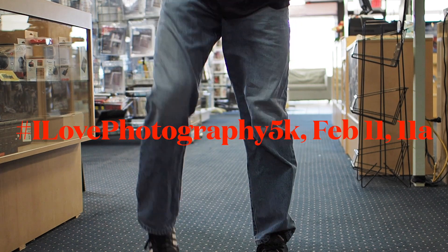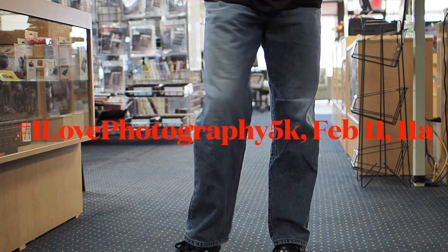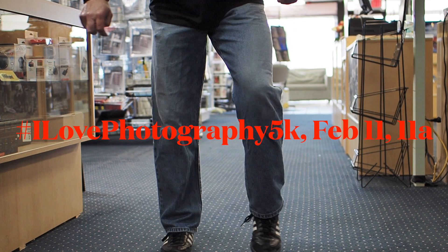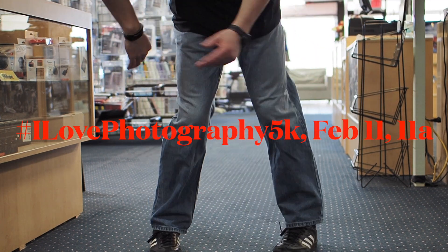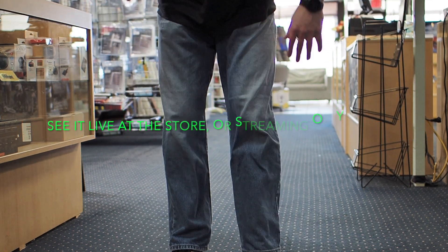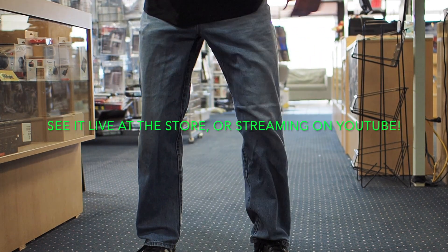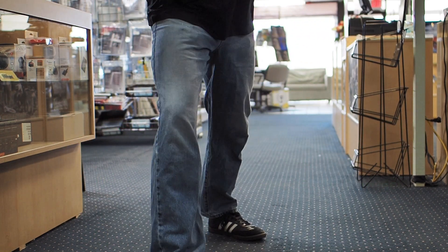Yep, that's right — getting ready for the I Love Photography 5K tomorrow. I've got to get loosened up, got to be ready to go. Got to run a 5K in the store tomorrow, so I'm just getting everything loosened out and shook out. Because these 90-some laps around the store aren't going to run themselves. I've got to make sure I'm ready. Let's run!